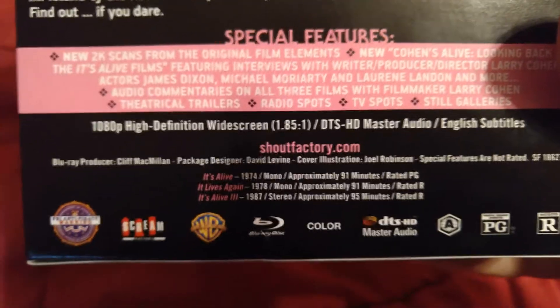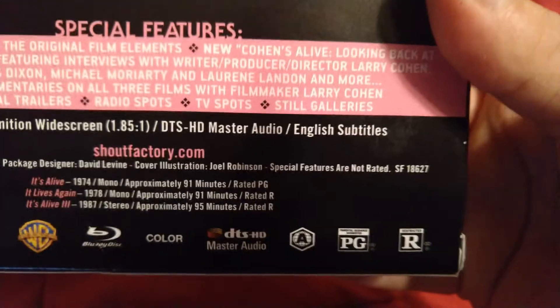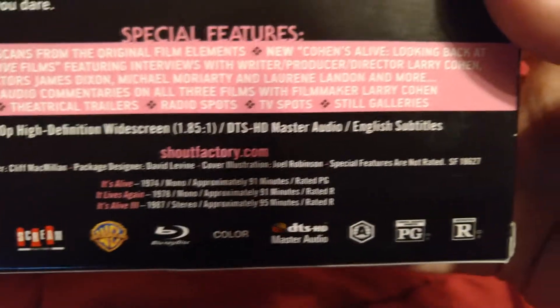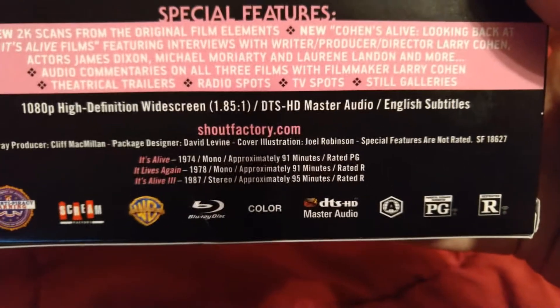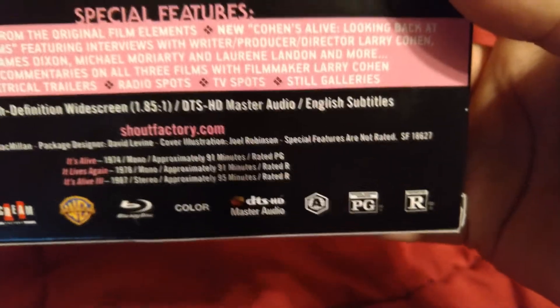We've got a new 2K scan from the original elements, a new Cohen's Alive featurette looking back at the It's Alive films featuring interviews with writer-producer-director Larry Cohen and actor James Dixon among others. There are audio commentaries for all three films with filmmaker Larry Cohen, plus theatrical trailers, TV spots, radio spots, and a still gallery — the whole nine yards.